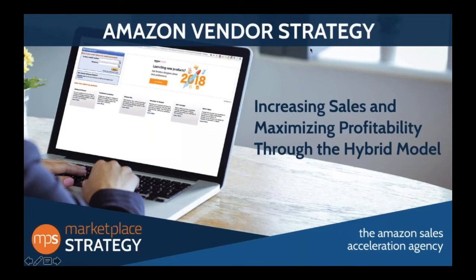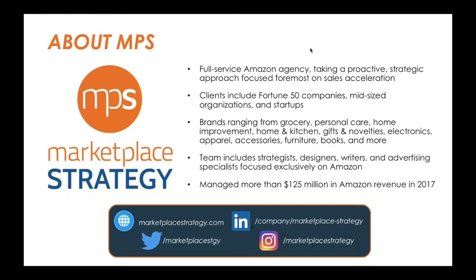Welcome everyone, thank you for joining us for today's webinar. We are presenting the first part of our Amazon vendor strategy series on increasing sales and maximizing profitability through the hybrid model. My name is Dena Podner and I'm the marketing manager at Marketplace Strategy.